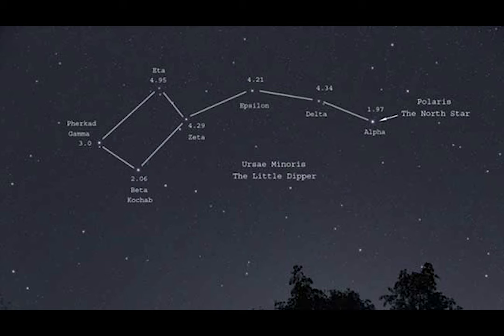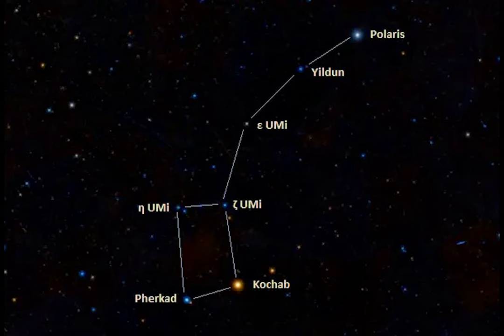Polaris itself sits in the same place in the sky but varies in brightness and size over a four-day cycle. Now once you have found Polaris, you've already found the Little Dipper, because the North Star is the tail star of the Little Dipper.